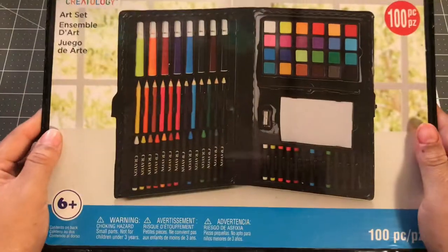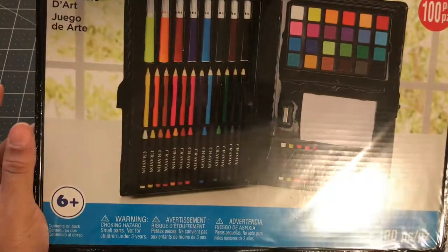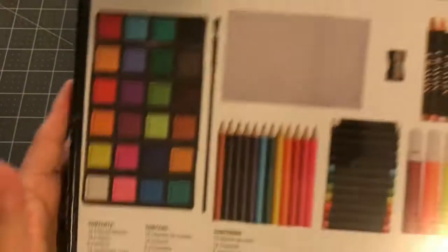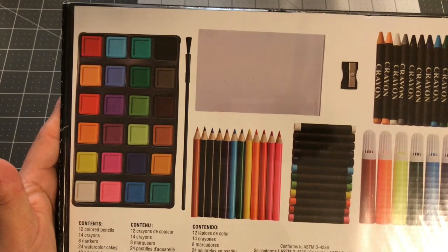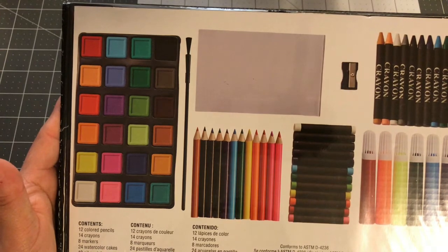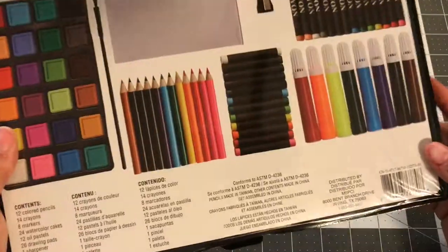These kits were $2 each — they were on sale. You get 100 pieces, and it's for ages 6 plus. You get 12 colored pencils, 14 crayons, 8 markers, 24 watercolor cakes, 12 oil pastels, 26 drawing pans, one sharpener, one brush, one palette, and one case. So you get a lot in this, and it was on sale for $2. I think it's originally $5.